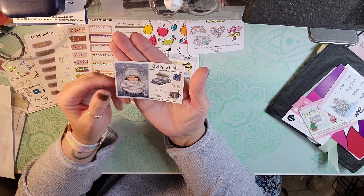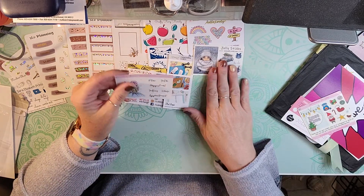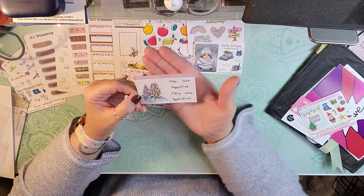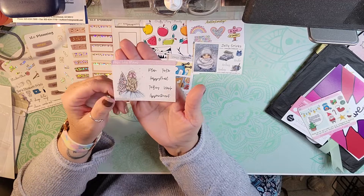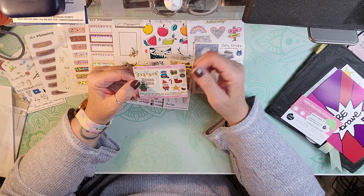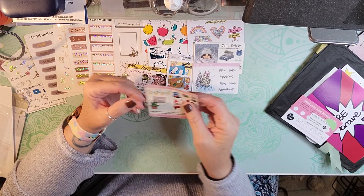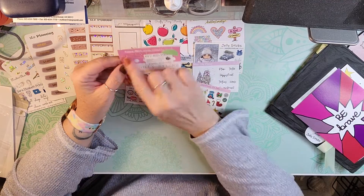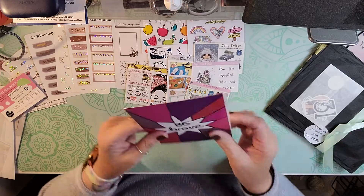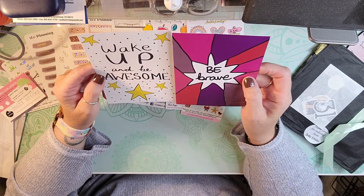And then the Jolly Sticks winter freebie. This one is from Rose Lily Plans — oh it's Christmas too, that's cute. And then here's another Christmas in July from Handmadehaywood.com. Of course we get our loyalty card and our little sticker each month. We got some journaling cards — it says wake up and be awesome and be brave.